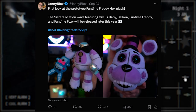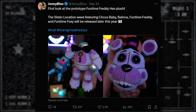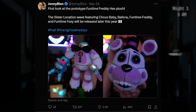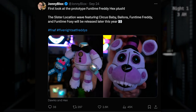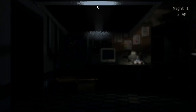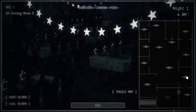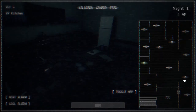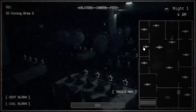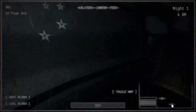We also got some Hex news — our first look at the prototype Funtime Freddy Hex Plus. This is part of a location set featuring Circus Baby, Lolbit, Funtime Freddy, and Funtime Foxy, releasing later this year. From images of Funtime Freddy, it looks like his head can be removed, he has a little Bon Bon plushie — which is very cute — and a microphone. This is one of the higher quality Hex Pluses with a lot of removable parts. I'm personally most excited about the Bon Bon. It's only a prototype, so some things can change, but so far it looks pretty good.